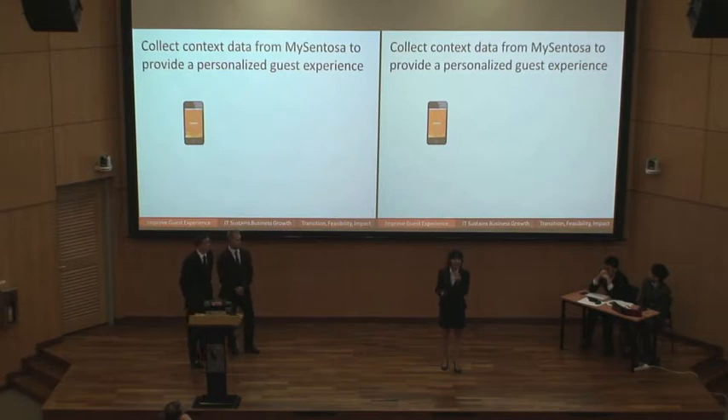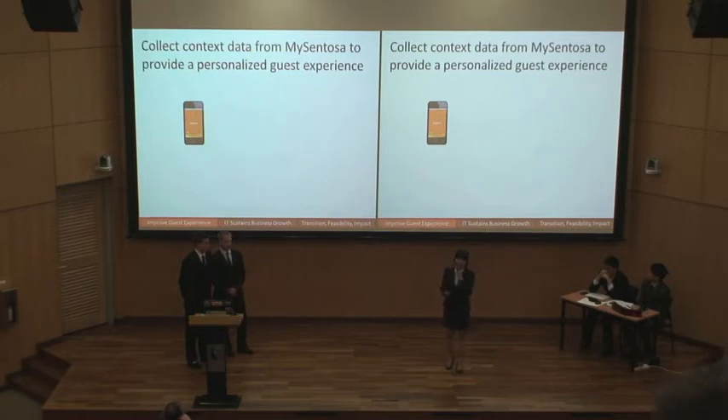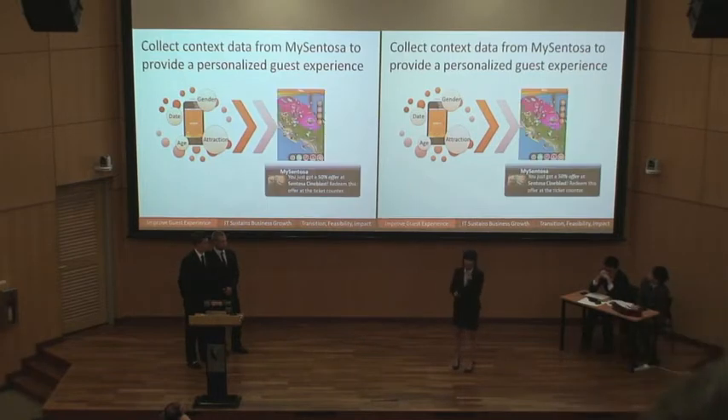Singapore has the highest smartphone penetration in the world — about 90% of Singaporeans use smartphones. This gives us a big opportunity to utilize a mobile app to engage our guests. Within the next 18 months, we want to build upon the existing MySentosa mobile app and add a payment function. With that, we can collect data such as customers' age and gender, as well as context data like date of visit and attractions visited. We'll use data analytics to offer features such as in-park navigation and real-time personalized promotions, and we'll demonstrate how the data analytics will work on both the back-end and the customer-end.